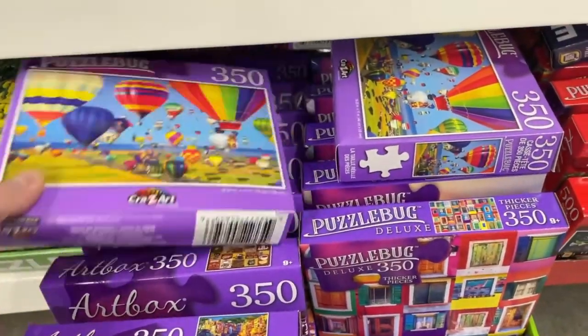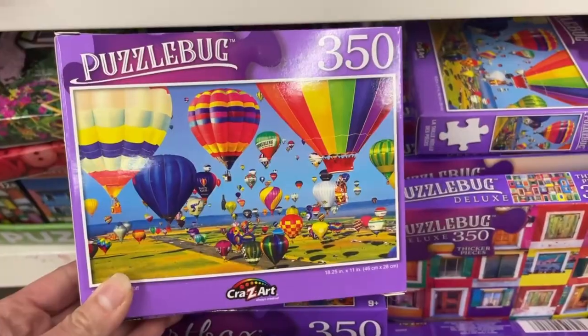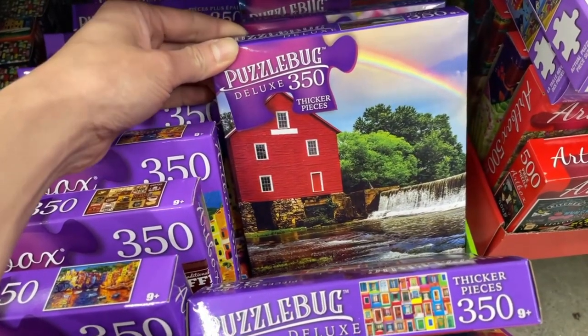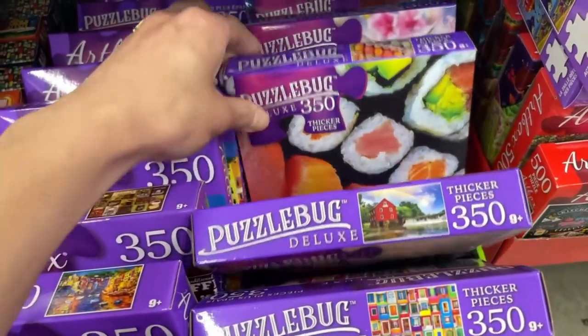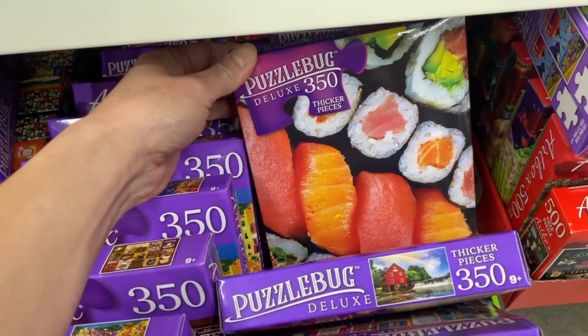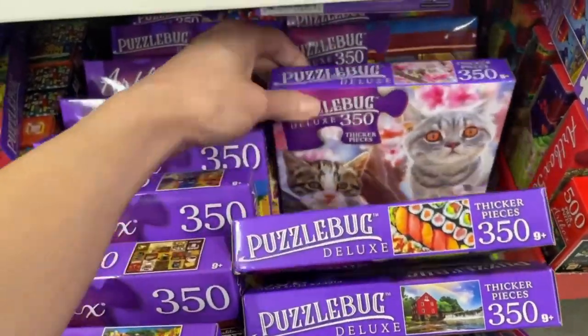We got a lot here — check this out. We got hot air balloons, this is pretty as well. I love that waterfall. We got sushi — I'm not a huge fan of sushi, I'll eat it but I'll pass.